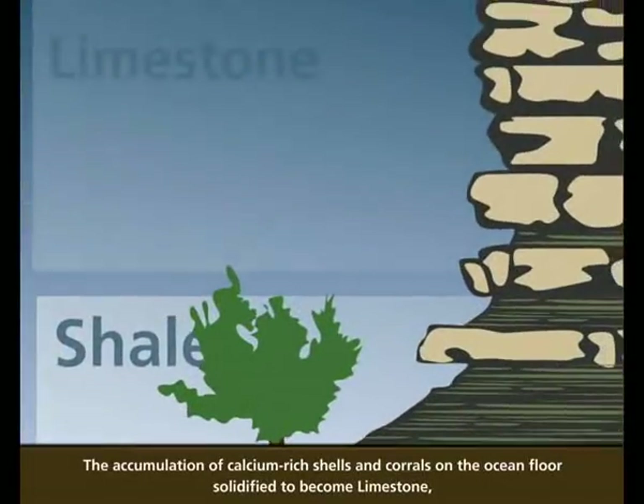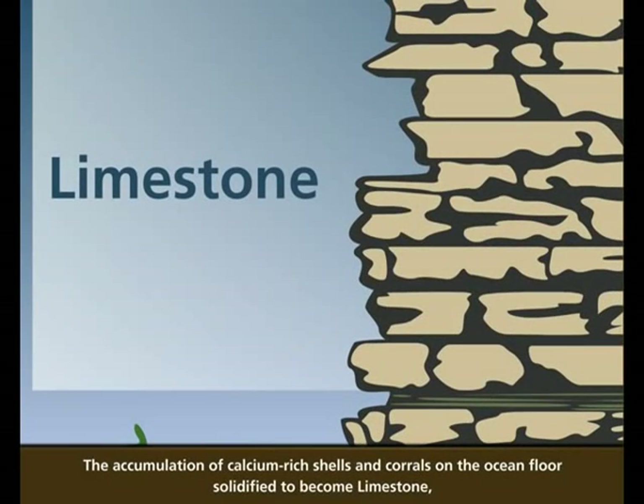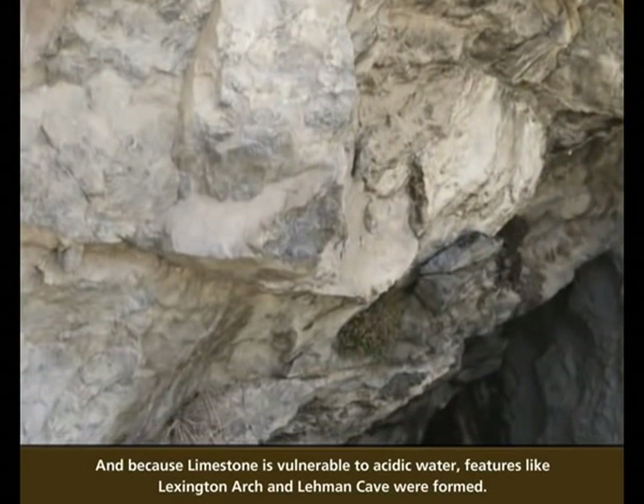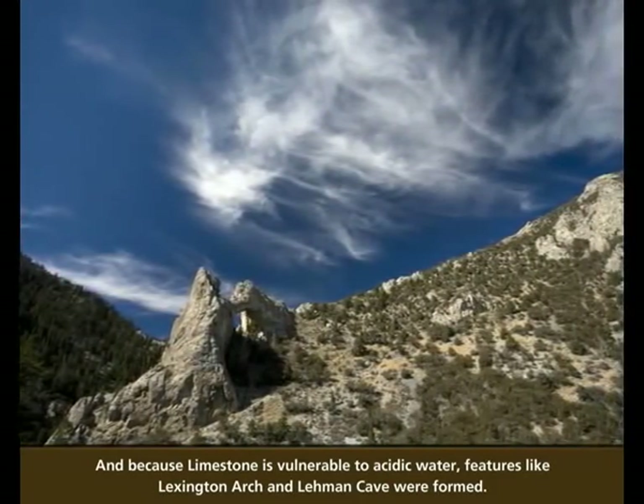The accumulation of calcium-rich shells and corals on the ocean floor solidified to become limestone, which is abundant in the South Snake Range. And because limestone is vulnerable to acidic water, features like Lexington Arch and Lehman Cave were formed.